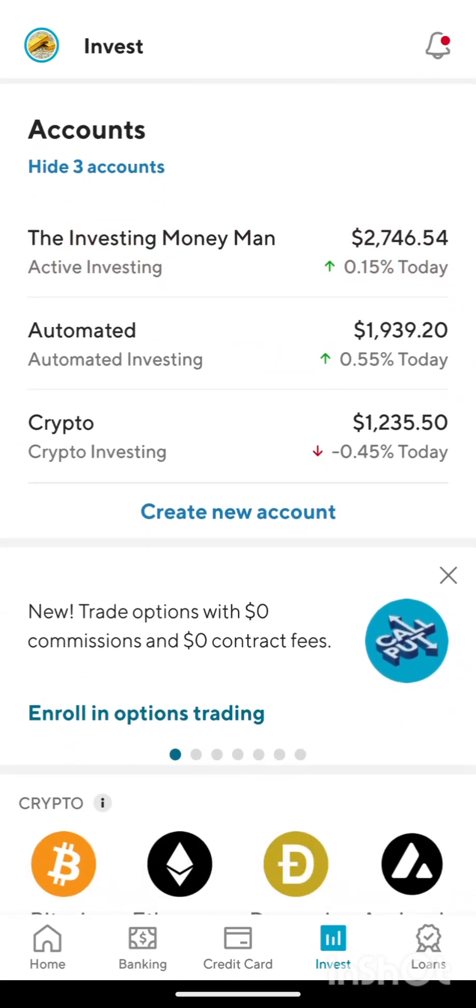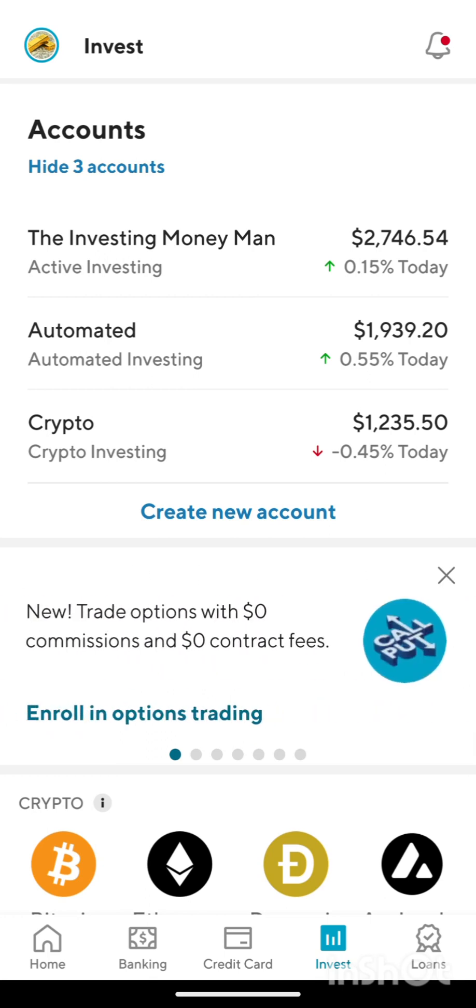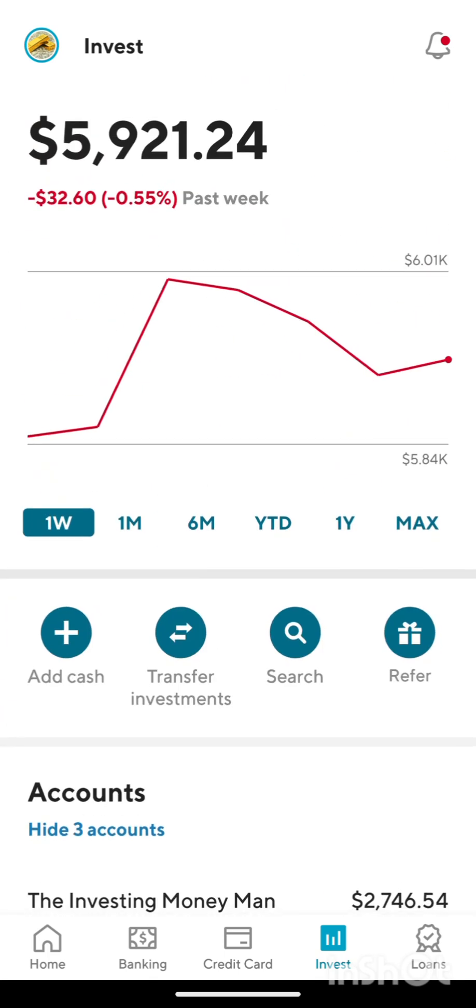If you guys want to do that, you can also do options — I haven't activated my options yet here. I have a couple other accounts that I do options on: Tasty Trade, Thinkorswim, Trade Station. If you guys follow my channel, be sure to subscribe and learn how to trade options. I like doing that a lot, and dividend investing as well.